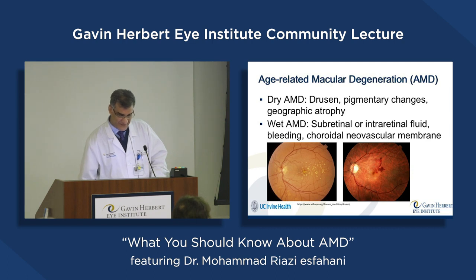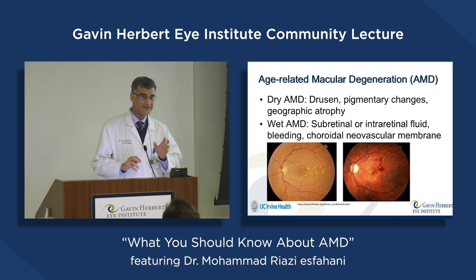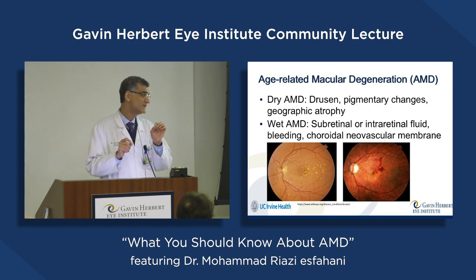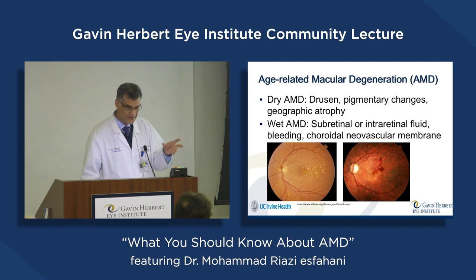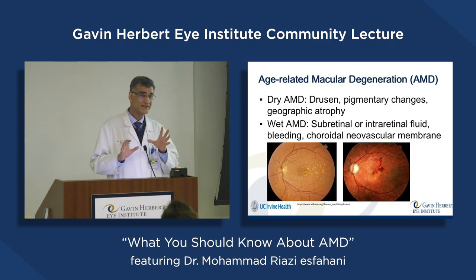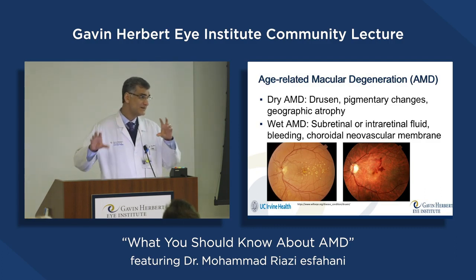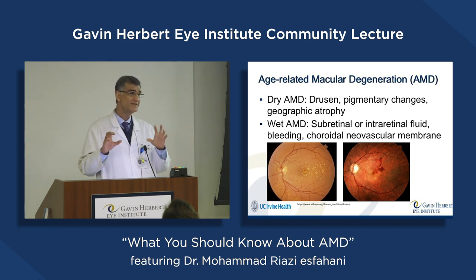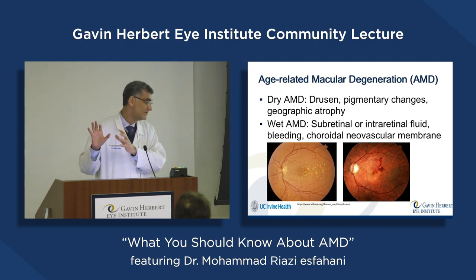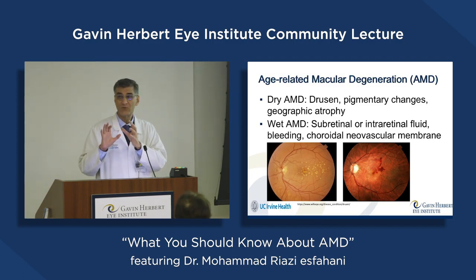The other type is wet AMD. The reason for the name 'wet' is because it's associated with some kind of leakage from new vessels, or sometimes associated with bleeding under the retina or inside the retina. Although the rate of having wet macular degeneration is much lower than dry — 10% compared with 90% — most of the cases which have visual loss are in the wet type, so it's more important than dry.